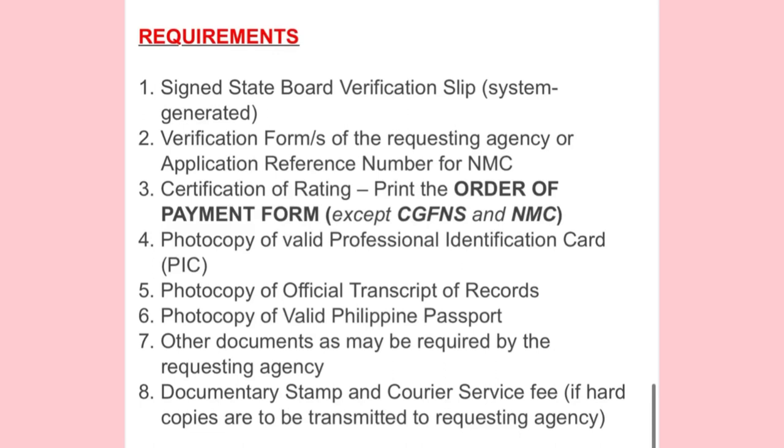You just need to pay and they'll take care of it. But from what I've heard from friends, some PRC offices just finalize your requirements and then you send them yourself via DHL. There are important things to consider when sending via DHL, so I will upload another video on how to process sending documents via DHL. I hope I answered your questions about the requirements for State Board Verification. If there's anything I missed, feel free to comment in the comment box, and if you have questions I can answer, I will try my best to reply as early as I can.